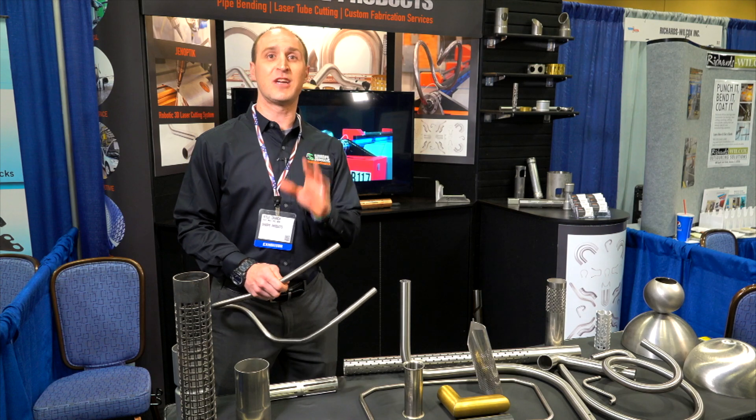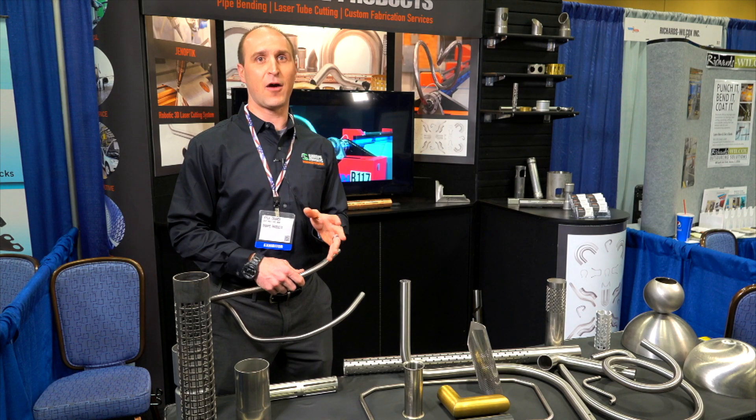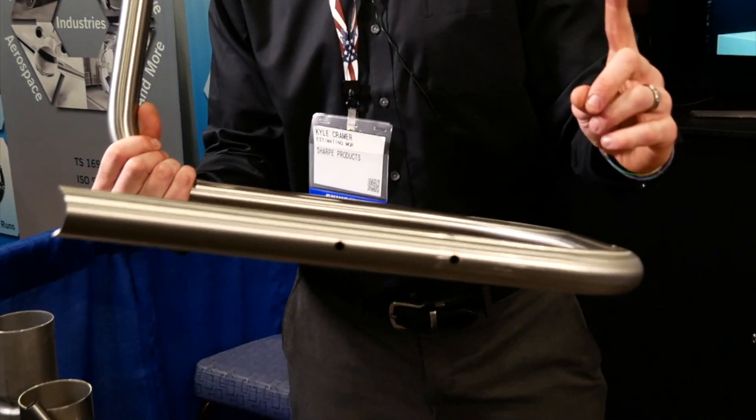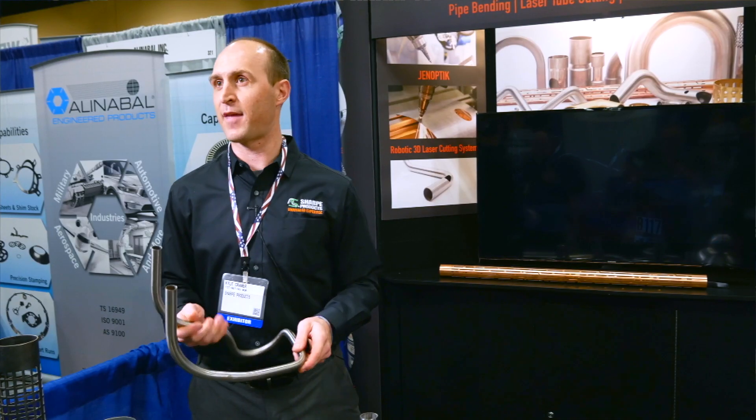We are the only custom job shop. You will find some other companies out there that have a machine like that to make their own product, but you won't find anybody else that can make a customized product just for you with that type of capability.